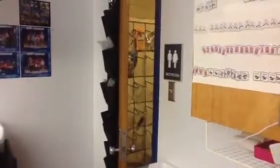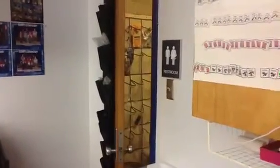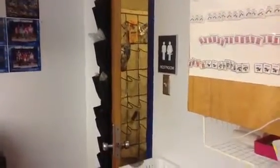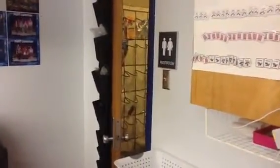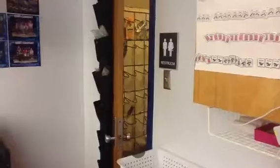Inside the bathroom you can see a shoe holder. I have a student's name on each one of the pockets, so during self-help time they'll be able to go grab their toothpaste, toothbrush, or comb to work on self-help skills.